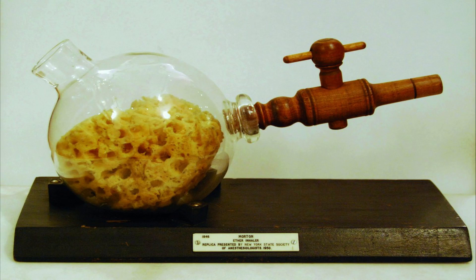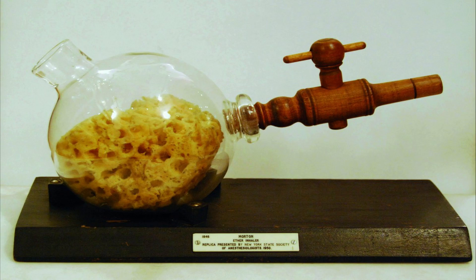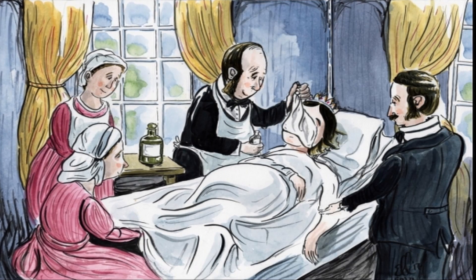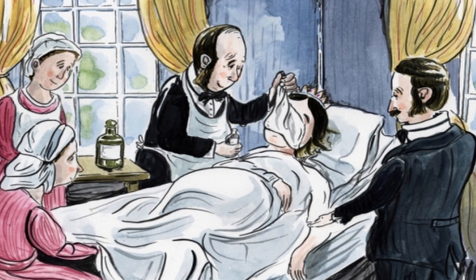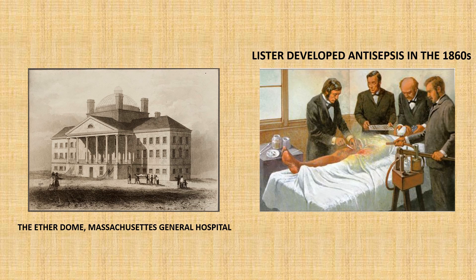Even though Morton probably wasn't the first person to use ether as an anaesthetic, his successful operation can be credited with proving to the world that anaesthesia can be used safely and effectively. It was actually chloroform that would become popular in Europe the very next year, after it was introduced by the English obstetrician James Simpson, because it caused less vomiting than ether when inhaled. Chloroform was used by the famous doctor John Snow to assist in the birth of Queen Victoria's child in 1853, which was a widely publicised event and made it so that the general public would accept the prospect of being anaesthetised. After the events of the Etherdome, a new field of doctors emerged who trained specifically as anaesthetists, and with the help of the development of the antiseptic technique by Joseph Lister, surgery would become a safer and painless experience.